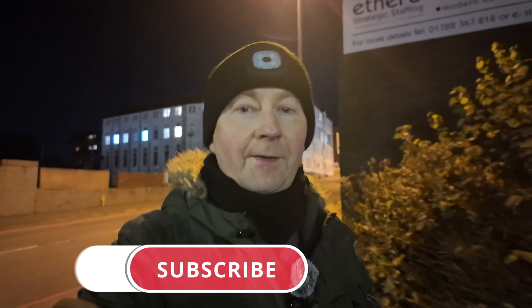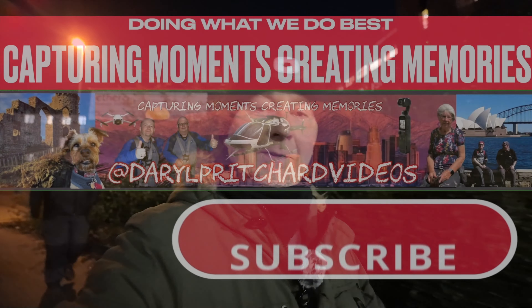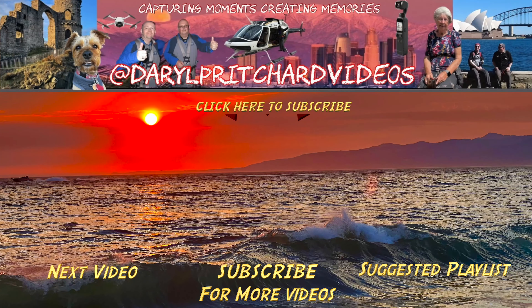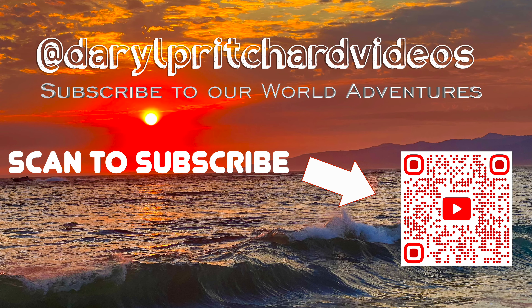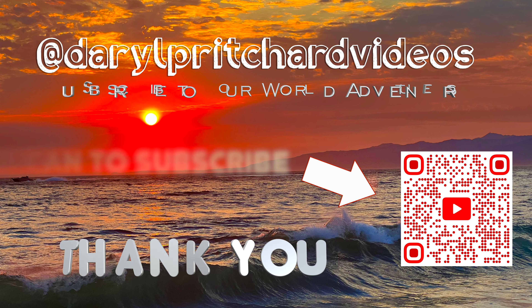There we go — we are safely back at Tesco. I hope you've enjoyed this walk around Hanley on this Friday night. You can certainly see Hanley is not what it used to be like all those years ago. If you've enjoyed the video, give me a thumbs up, drop me some comments, and of course subscribe to the channel. We will see you on the next video soon. I'll see you next time.